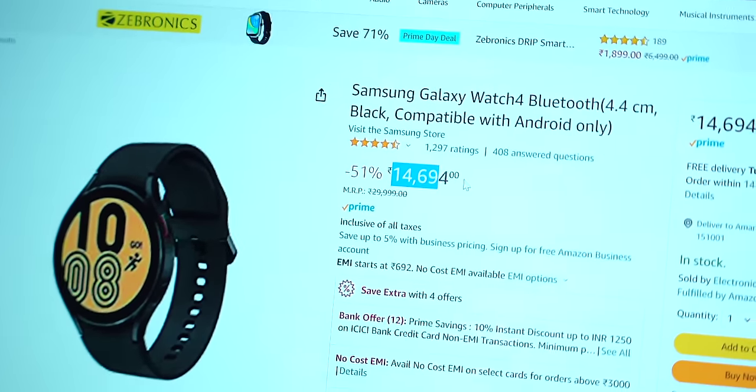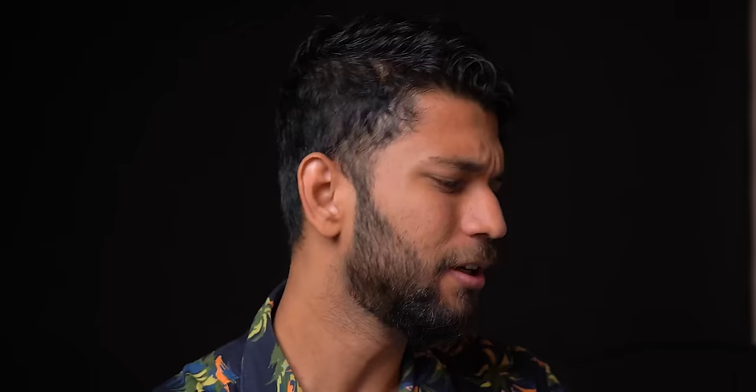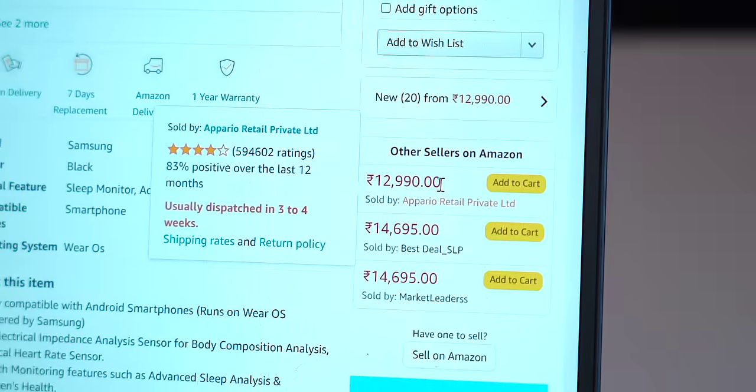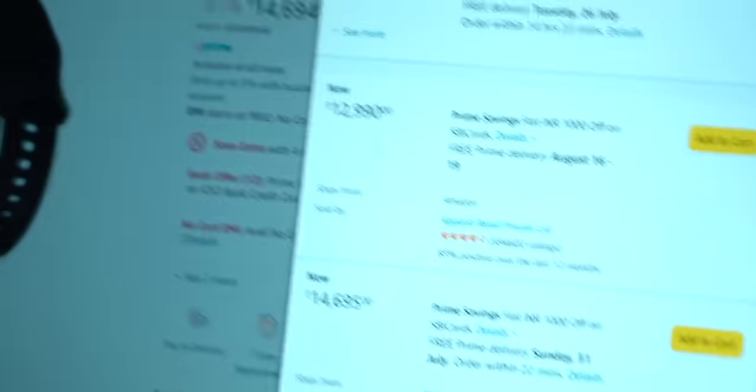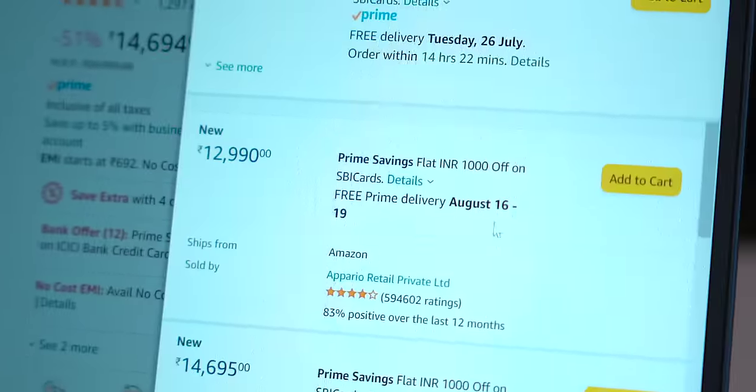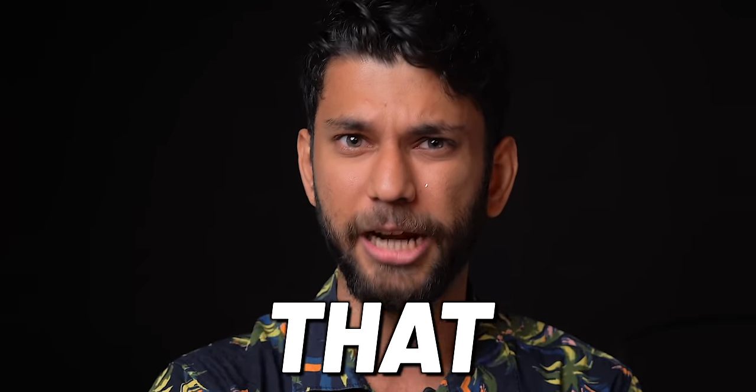If you go on Amazon, it shows at 14,694, which is still less than its usual price of around 16,000–17,000. But if you scroll down and click on the other seller, it's available at 12,990 — the lowest the Galaxy Watch 4 has been selling for. It is the best Android smartwatch at that price range. You can install apps, take calls, use Google Assistant, all of that.